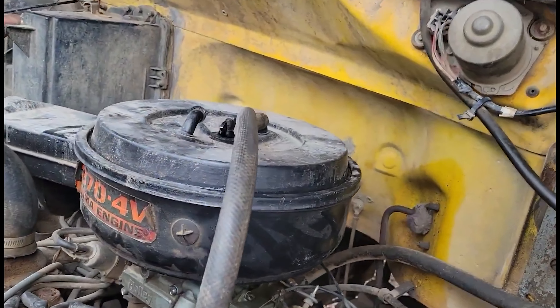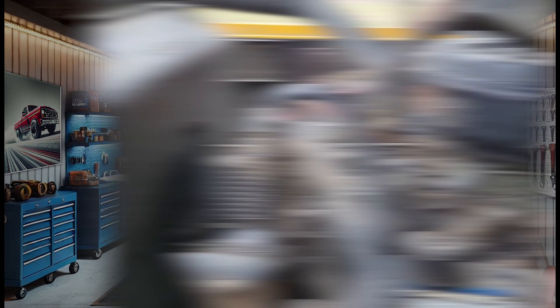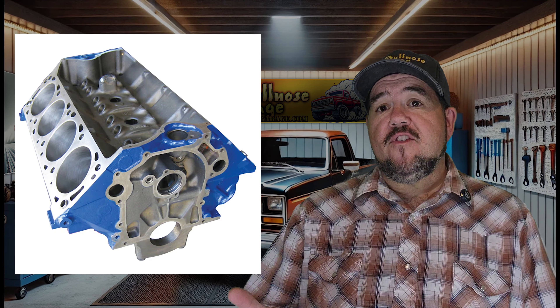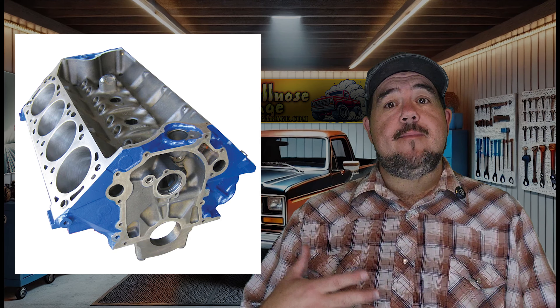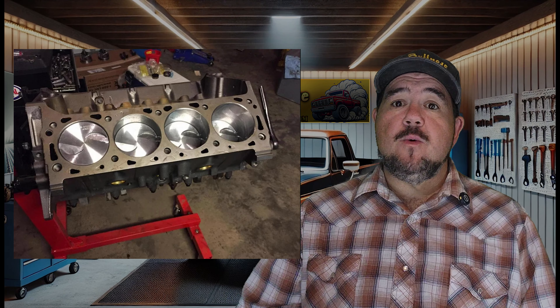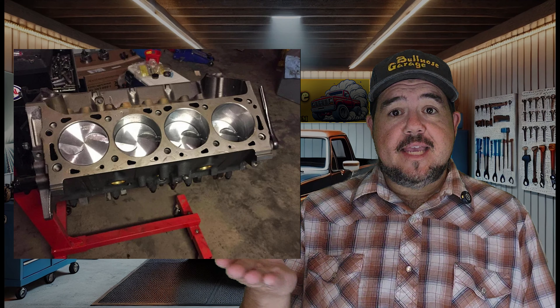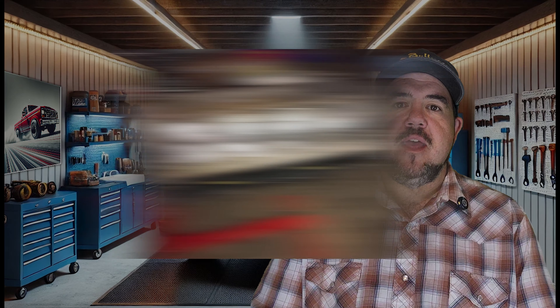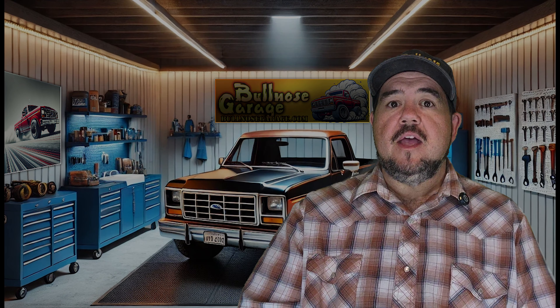The 429, on the other hand, is all about performance. It shares the same 4.36-inch bore as the 460, but it has a shorter 3.59-inch stroke, making it ideal for high-revving performance. This engine was perfect for muscle cars like the Mustang and Torino, where top-end horsepower mattered most. The Cobra Jet and Boss 429 became legends for a reason — built to wind up quicker and push harder at higher RPMs. If you're chasing speed and high RPM thrills, the 429's shorter stroke is your ticket. Then there's the 370, the old reliable of the family. With a smaller 4.05-inch bore and the same 3.59-inch stroke as the 429, the 370 wasn't built for speed or heavy pulling.